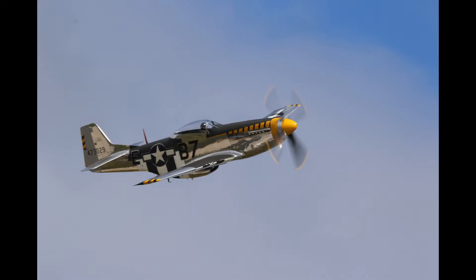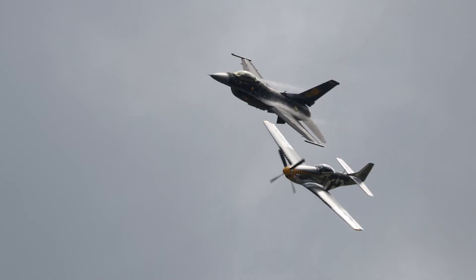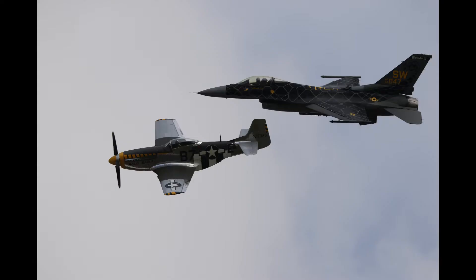Then as usual with the U.S. Air Force demos, after they were done with their jet demo, they went up and did a heritage flight — in this case with the P-51 Bald Eagle. So there's a picture of the P-51 on takeoff and then some pictures of the passes, along with the video I took of that heritage pass.